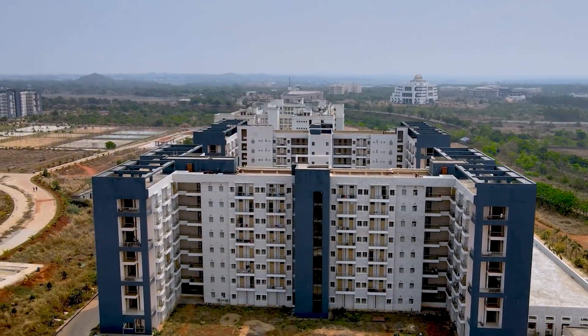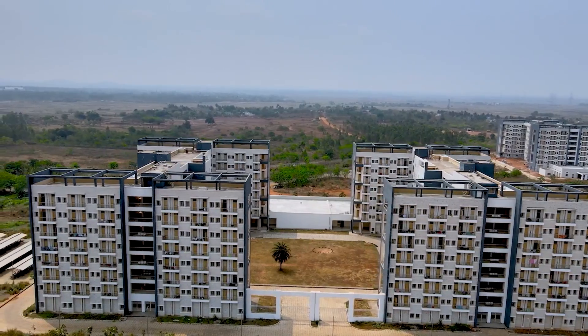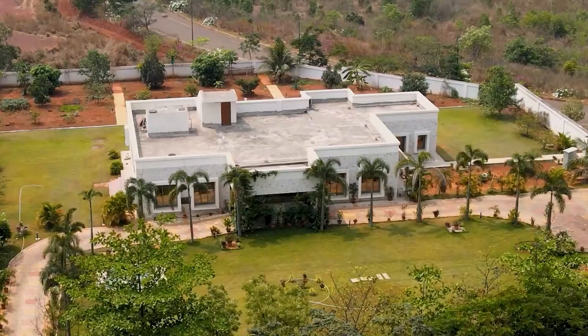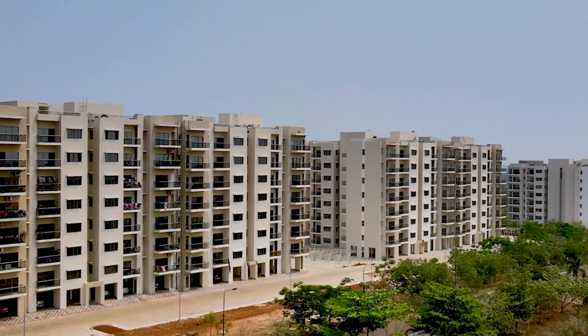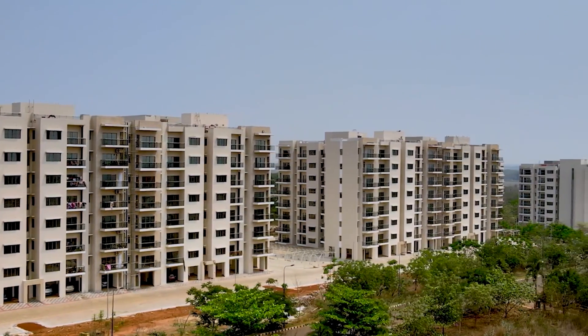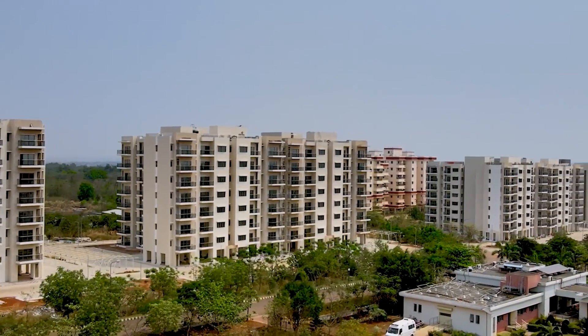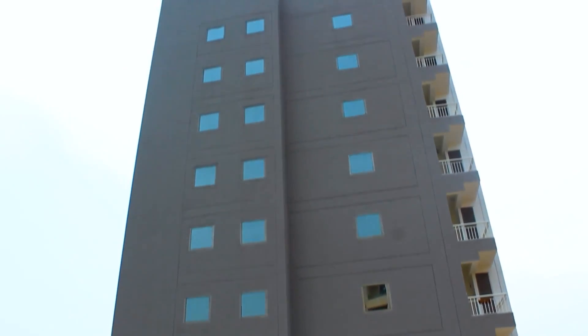Our hostels are named after rivers of India — namely Mahanadi, Brahmaputra, Rushi Kulya, Ganga and Subarnarekha. This is the director's bungalow, and beside that is the guest house. These are our faculty and staff quarters. We also have a Sangam hostel for married PhD couples.